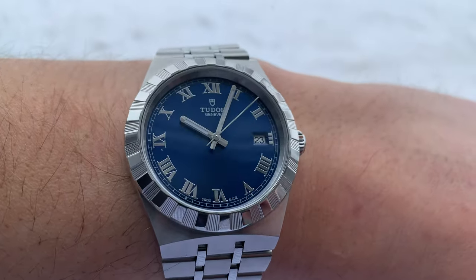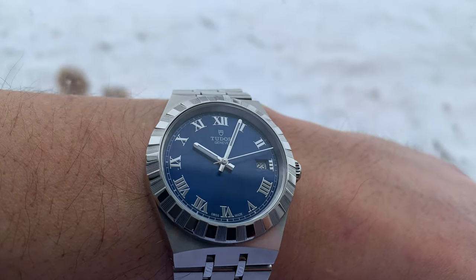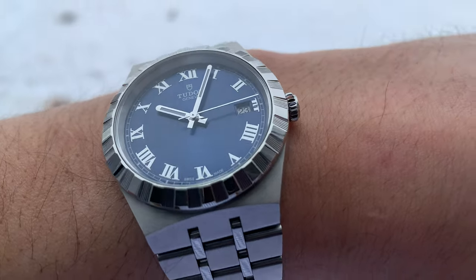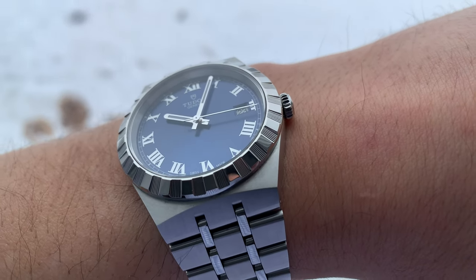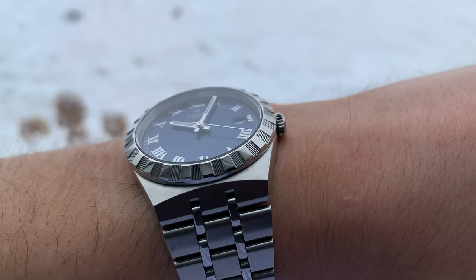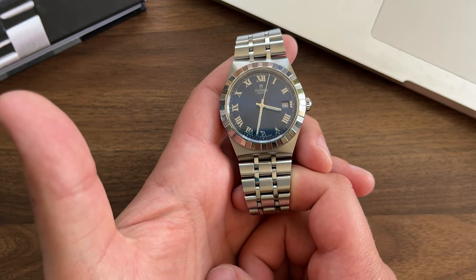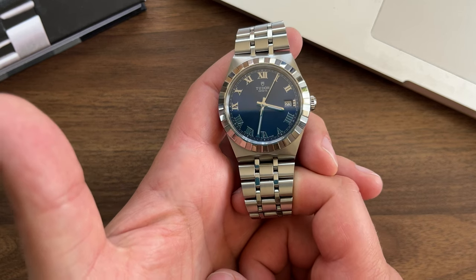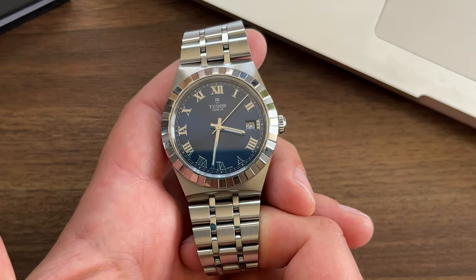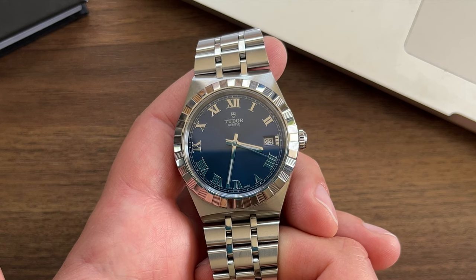For some reason it was quite hard to find in stores. It took me several months to hunt one down — the 41mm model could be spotted but not the 38. I ended up ordering this watch online from one of the Canadian authorized dealers. So I got it: the Tudor Royal 38mm blue dial version. And it was perfect — still is. The reference number is M28500-0005.